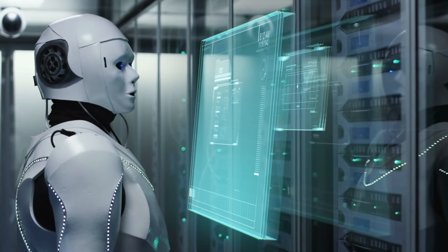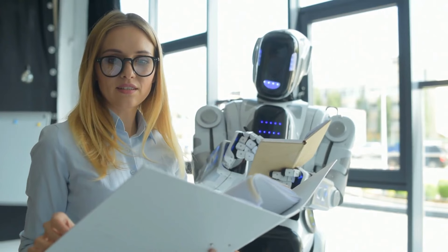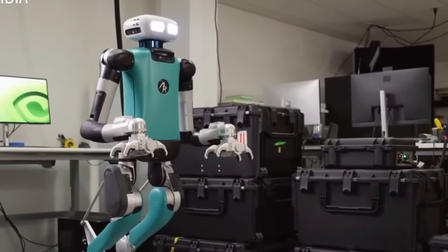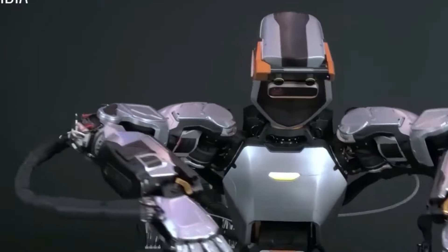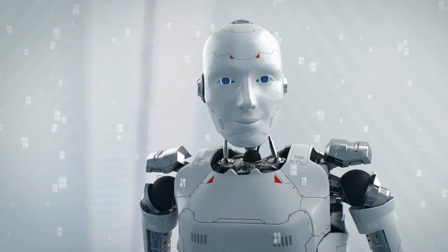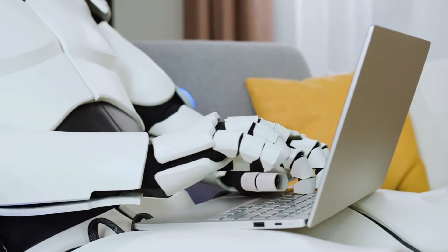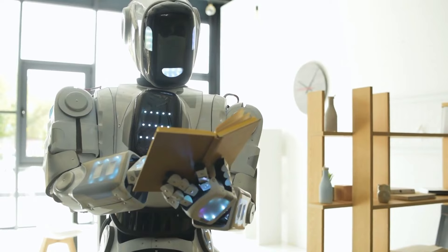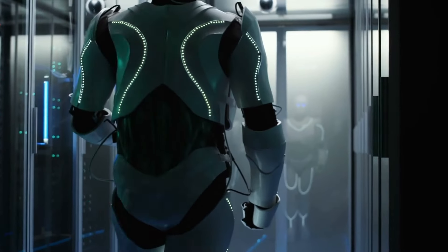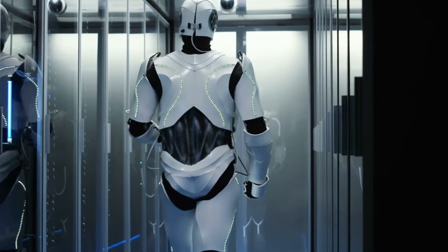Vie privée et sécurité des données. Avec l'intégration croissante des robots dans la vie quotidienne, les préoccupations concernant la vie privée et la sécurité des données sont primordiales. Tesla doit prioriser la protection des données des utilisateurs. De plus, à mesure que les robots deviennent plus autonomes, des questions de responsabilité et d'imputabilité se posent : qui est responsable lorsqu'un robot commet une erreur ou cause des dommages? Établir des cadres clairs de responsabilité sera essentiel.